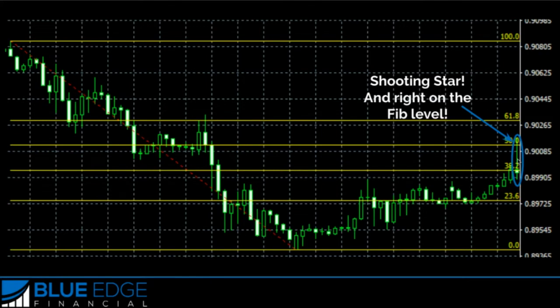You can see right here we have a shooting star right on the Fibonacci level. It closed out here on the 38.2% level, and the wick even got up to the 50% level. What does a shooting star tell us? With this long wick, it tells us that buyers were pushing the price up, but sellers were able to push the price all the way back down, close to where price had opened.